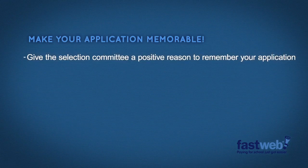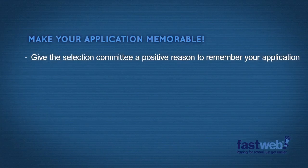In this video, we're going to talk about how to stand out from the pack, how to make your application more memorable. Give the selection committee a positive reason to remember your application.